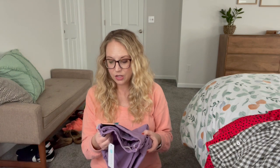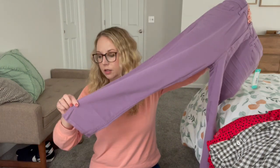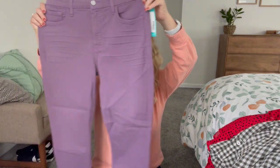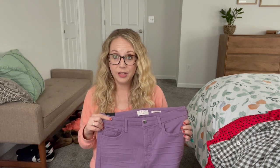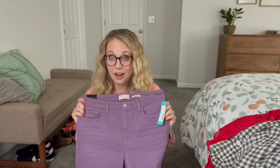Lastly are the purple jeans — these are by Gen 7, which is 7 For All Mankind. They're the crop skinny with a frayed hem. Everything else looks just plain. These actually look really cute. I typically don't look great in color denim, but I know this brand is quality, and I think if they make a slightly thicker, quality jean, they could end up being super cute. I'm kind of excited to try those on — you just never know until you try it on.